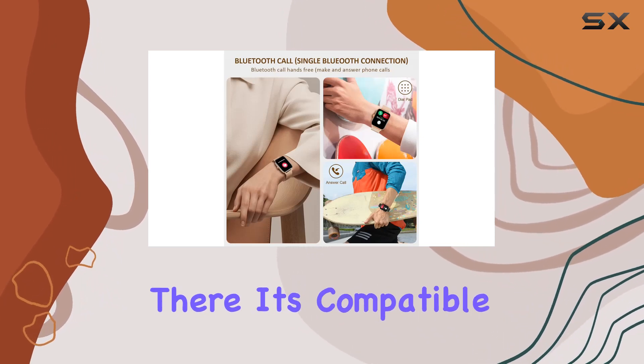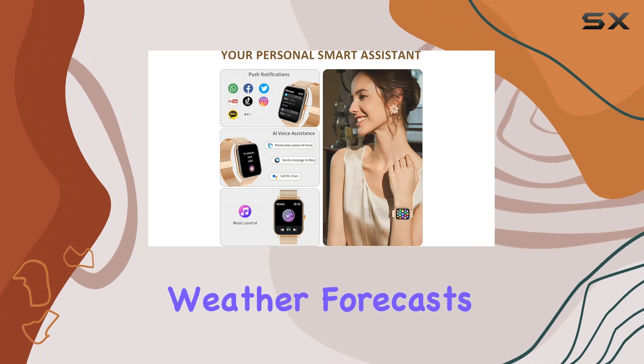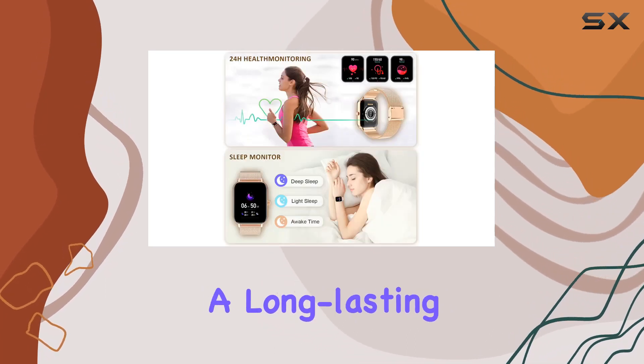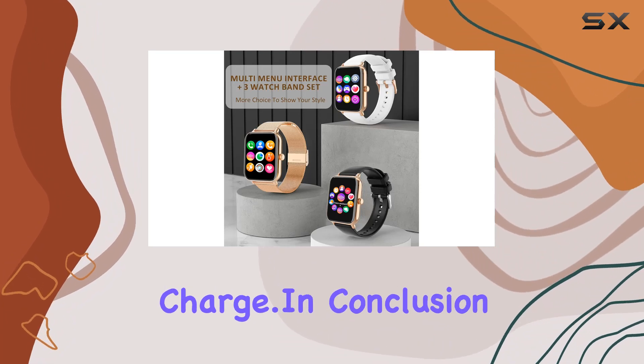The practicality doesn't stop there — it's compatible with both iPhone and Android devices, offering weather forecasts, music control, timer, stopwatch, camera control, and more. Plus, it comes with a long-lasting battery, ensuring it stays powered through multiple days on a single charge.